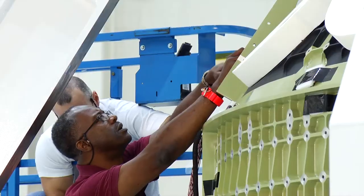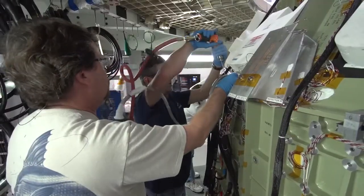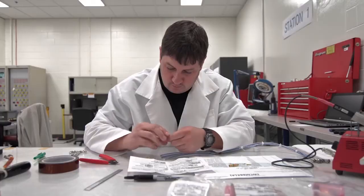Putting wiring inside of it, putting tubes for the propulsion system, putting valves and pumps — all of that happens in stages right there in the ONC building.